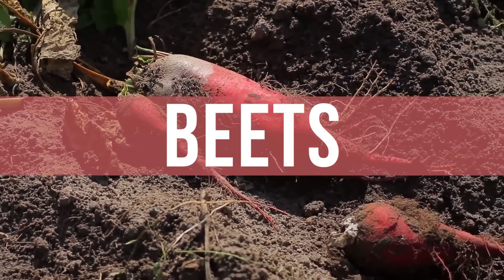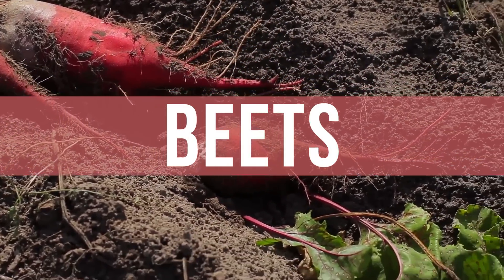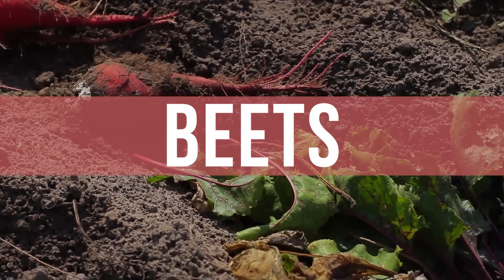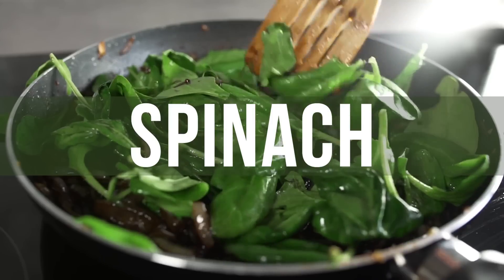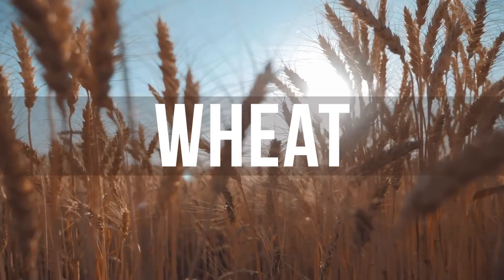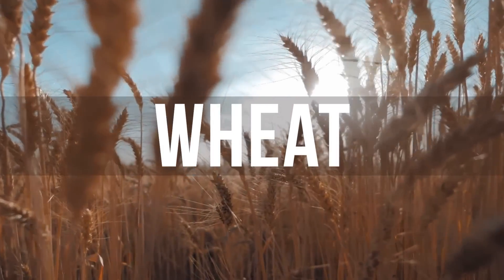Let's talk about where you can get TMG from food first. One of the best sources is beets — easy to remember because beets have betaine. Betaine, also known as TMG, also known as trimethylglycine — same thing. Shrimp also has high levels of betaine. Spinach has high levels of betaine. And the highest concentration of betaine is going to come from wheat bran.